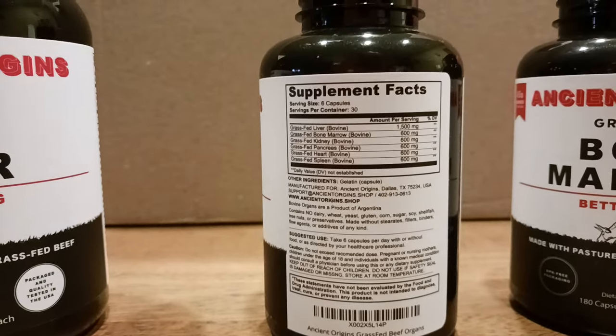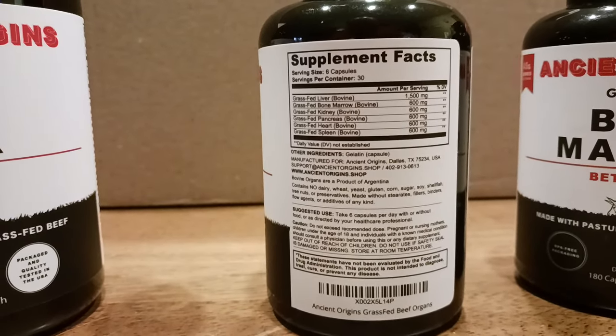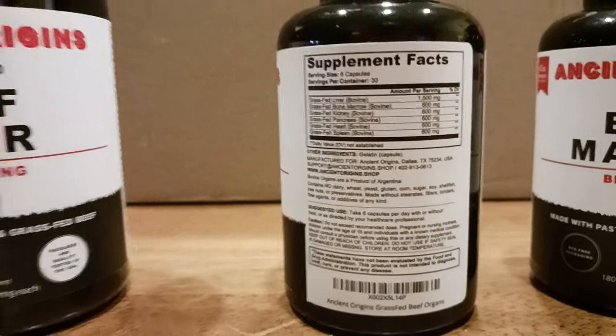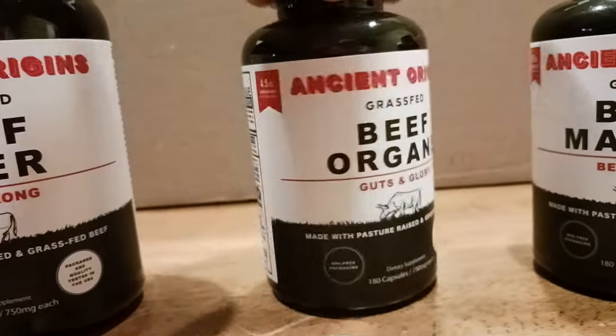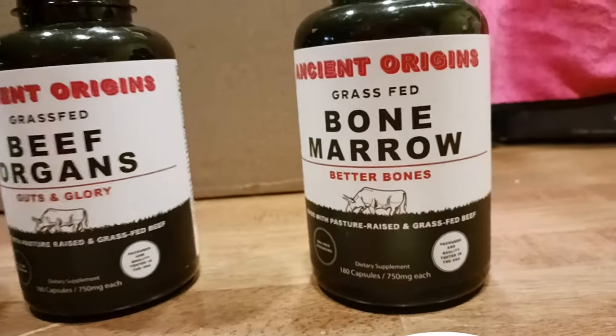Manufactured for Ancient Origins, based out of Talis, Texas — and that covers all that. So that's the beef organs. Now here's your bone marrow — let's go ahead and take a look at that.